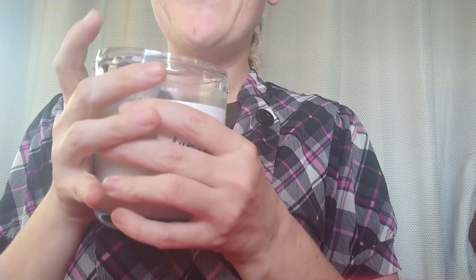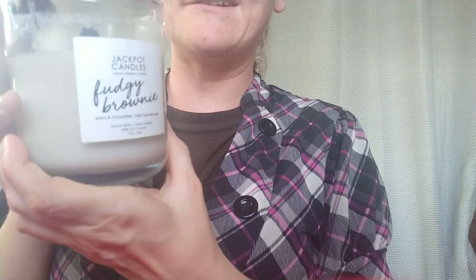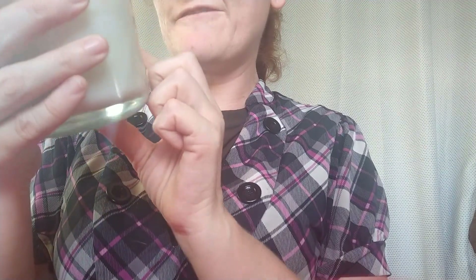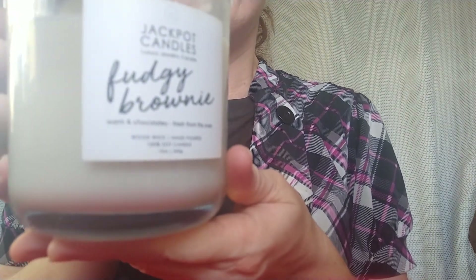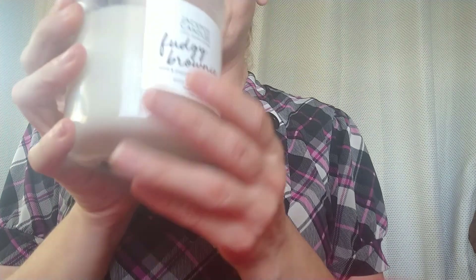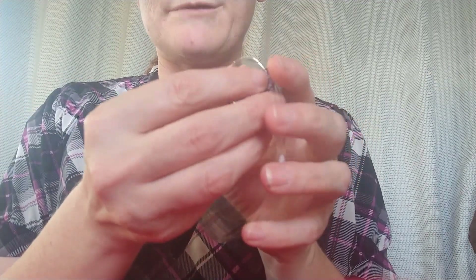Hi everyone, I'm back and I have another candle — it's a jewelry candle from Jackpot Candles. The scent is called Fudgy Brownie. I already burnt the candle, but I'm not doing a wax review or anything like that. I'm going to show you the piece of jewelry that came with it.